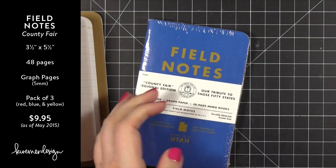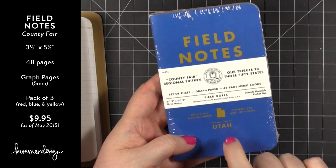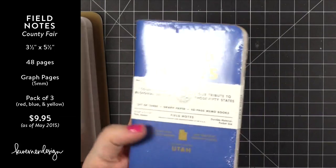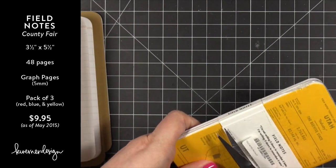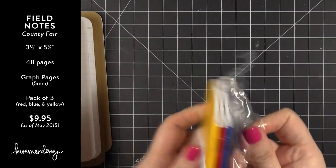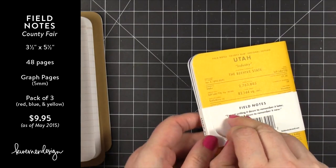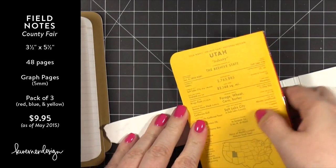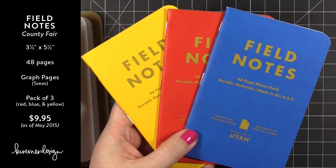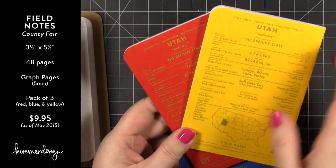This particular set of Field Notes is kind of cool — I got it because I think these would be a really fun gift. They have all 50 states. I got Utah since that's where I live, and I really want to get some for friends who live out of state — it'd be fun to send a little care package with notebooks featuring their state. These come in three different colors, which I find wonderful. Like I mentioned, I wish the Word Notebooks came in three different designs.